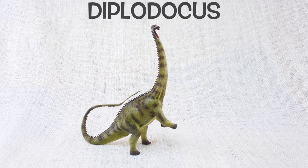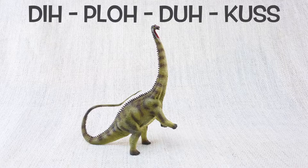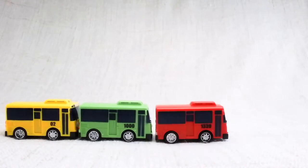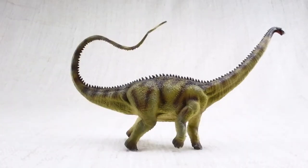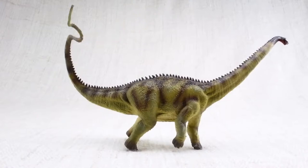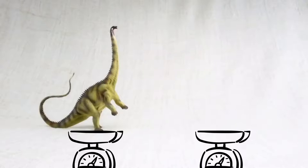Let's learn all about Diplodocus! How big was a Diplodocus? It was one of the longest dinosaurs ever — as long as nearly four and a half buses! Most of this length was taken up by its neck and tail. It would walk around with both of them parallel to the ground, balancing each other. It was as heavy as a dump truck!